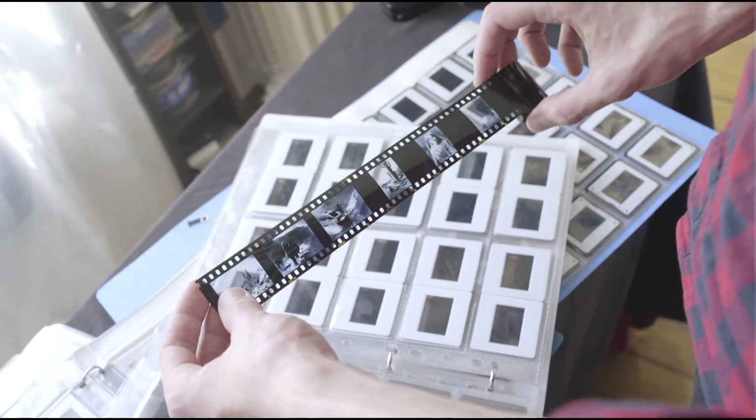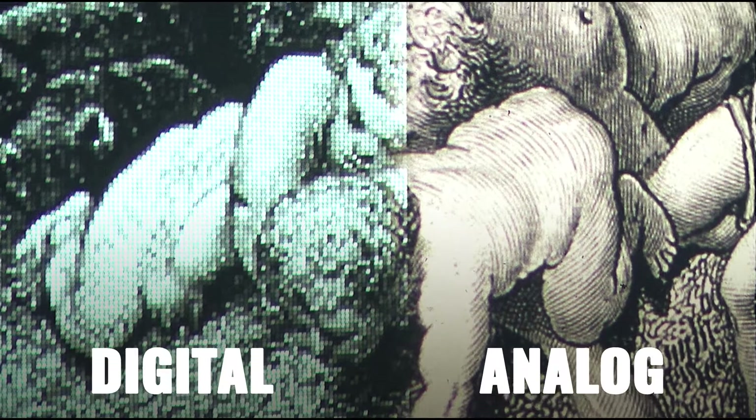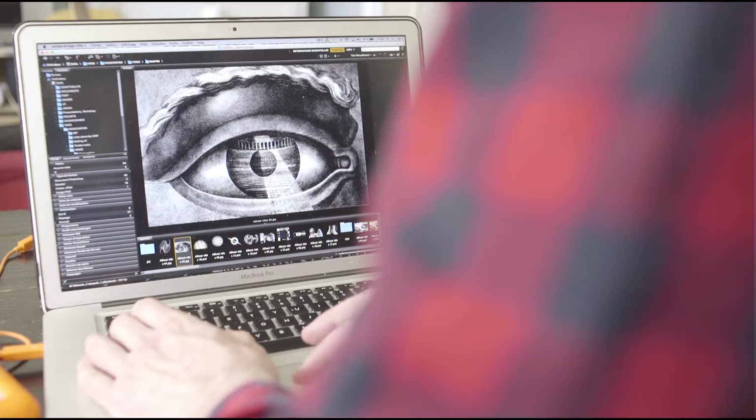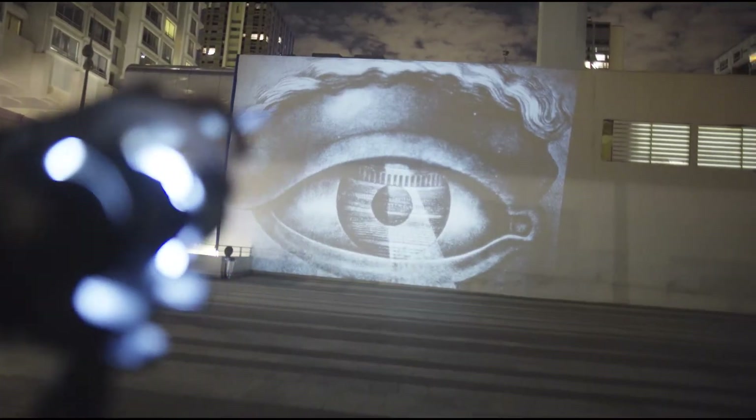Analog pictures deliver high-quality projections far better than digital ones. Your old slides can relive, and your digital pictures can also be transferred on slides with a true photographic quality.